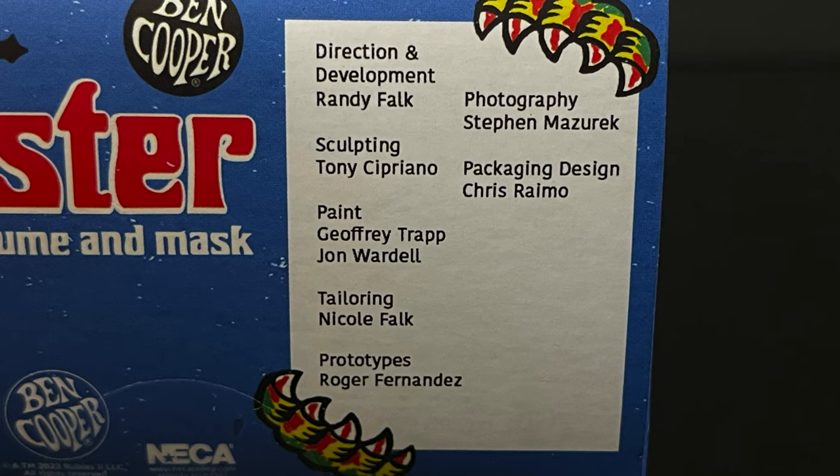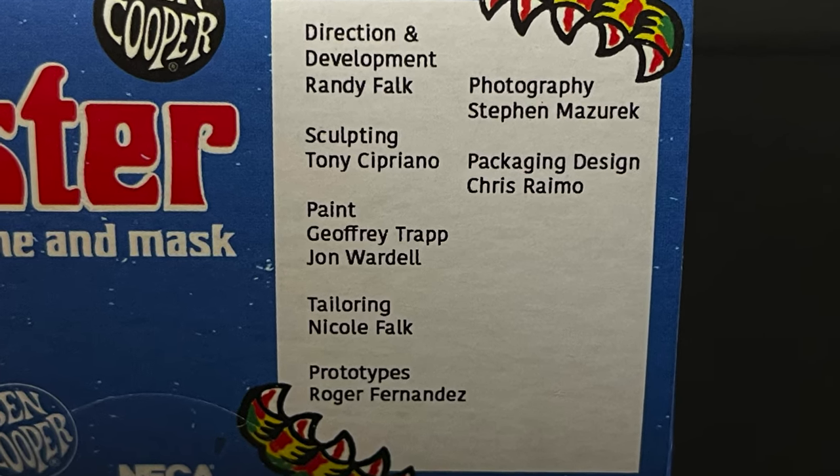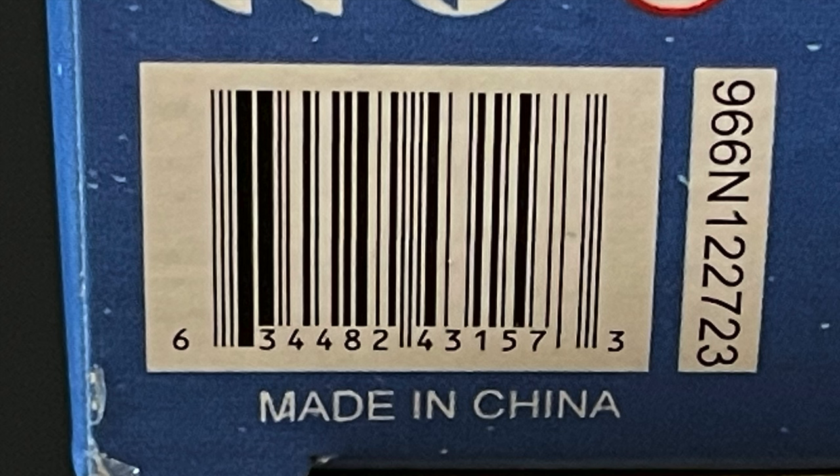Here's everyone involved with the creation of these figures, so thank you very much for that. Here's the barcode — I picked mine up from Walmart through that new Bloody Disgusting team-up with NECA Toys. You can head over to the entertainment section at the back of the store and hopefully grab yourself one. They're not exclusive, they're just first to market at Walmart.